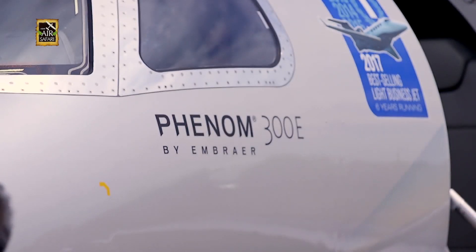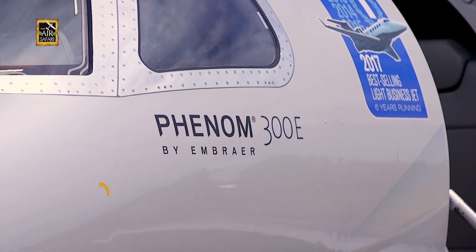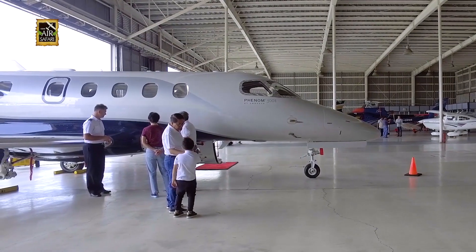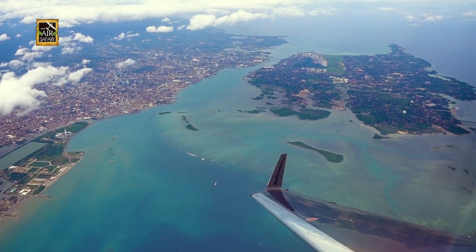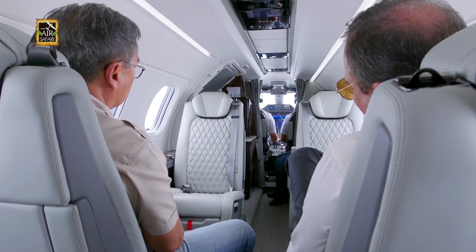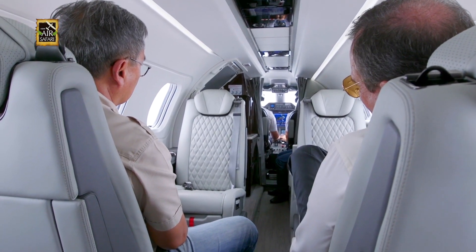The Phenom 300E is the enhanced version of the 300, one of the world's best-selling business jets. It benefits from a clean sheet design that has been improved with the new 300E. I got the chance to use the Phenom 300E on a recent trip to Davao. The aircraft has the same smooth and powerful performance, but with a complete interior makeover.